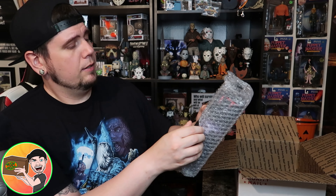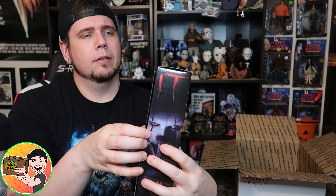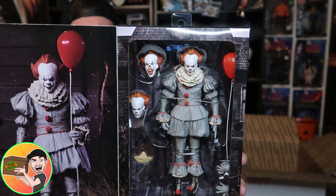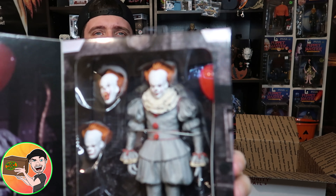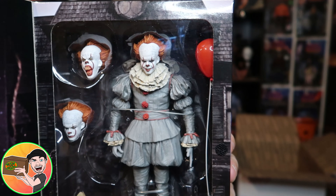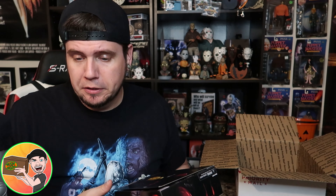All right, it is the Creeper from Jeepers Creepers. The box is a little damaged — it's a little popped up on the side. I don't know if you can see it, but there is no protection in this box. Let's see what else we've got.